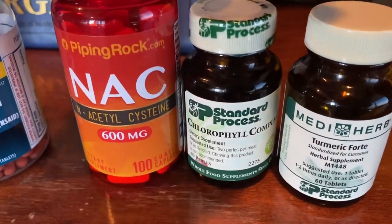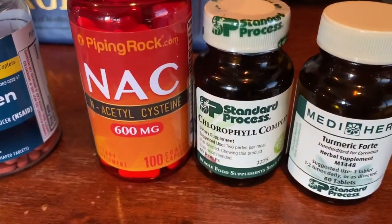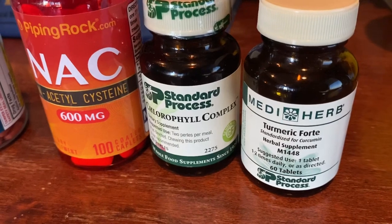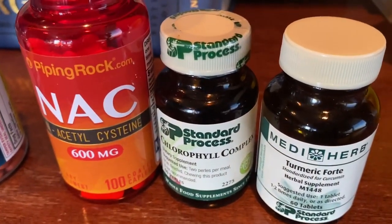Then chlorophyll — and these two are from Standard Process. Chlorophyll has a great anti-inflammatory and also pain management aspect to it. And turmeric is a good anti-inflammatory as well. So these are to be taken once a day.